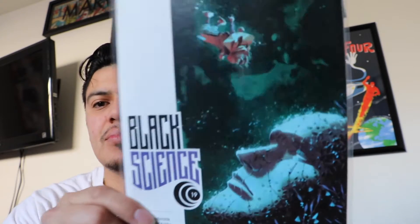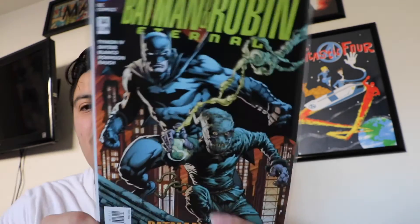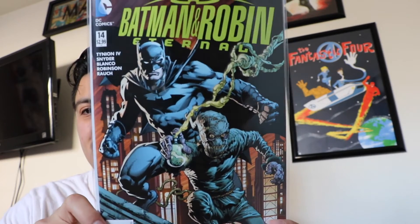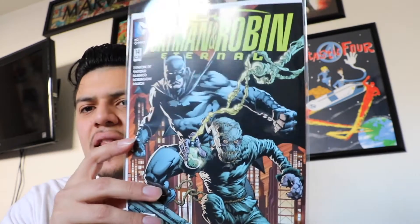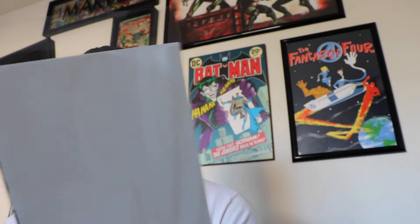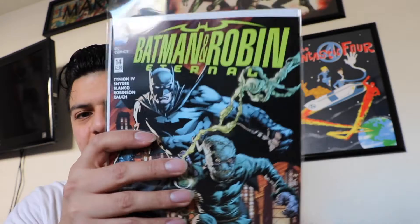Next one up is Black Science number 19. Really awesome cover. And Batman and Robin Eternal number 14 — another awesome cover right there with Scarecrow. I read through the last few issues; before issue 13 I read issue 12, and they were actually catching up and getting pretty good.